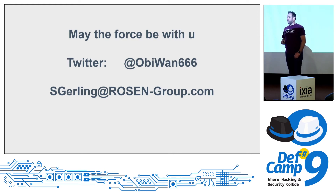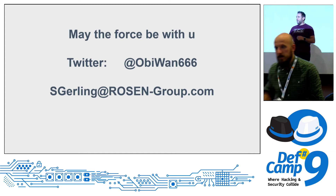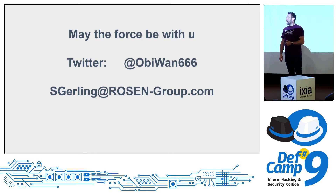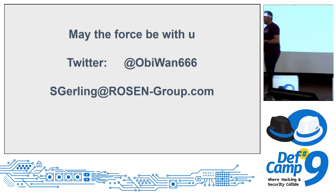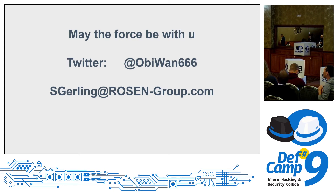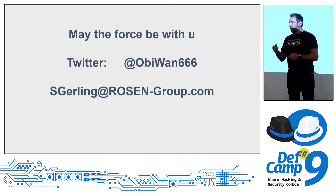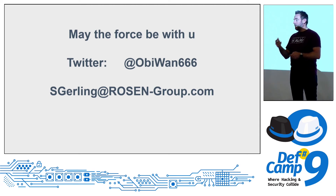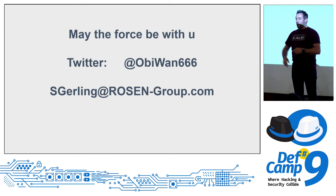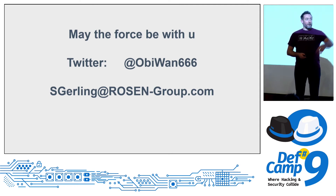Q: How did you manage to disclose the vulnerabilities and how did the companies respond? I contacted one vendor by email and the other via their web page since they had no vulnerability reporting email. I reported everything, and one week later they contacted me.